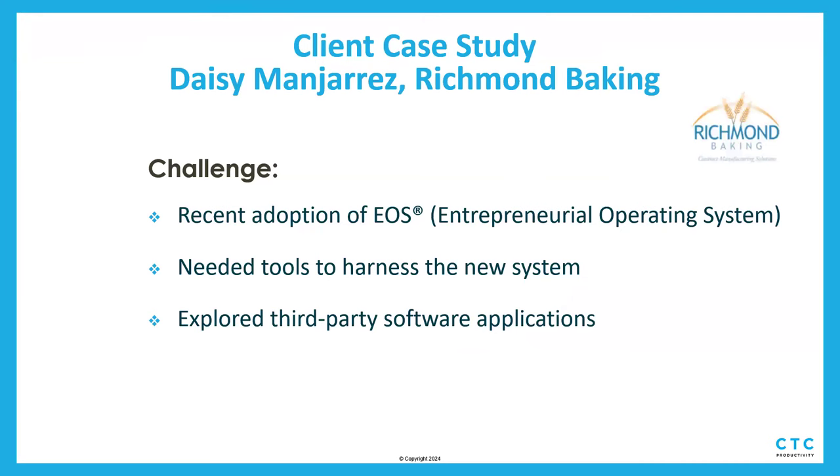I'm going to talk about a case study we just did with a client. The challenge, written from the client's perspective: they had recently decided to roll out the EOS system — the Entrepreneurial Operating System. They wanted to figure out what tools to use to implement this methodology and were exploring a lot of different third-party applications, like 90.io and Bloom, that are specifically about running EOS. But they realized they didn't want an isolated platform.